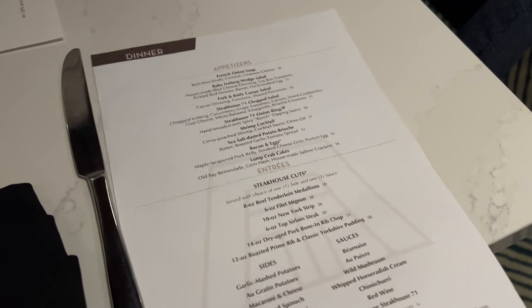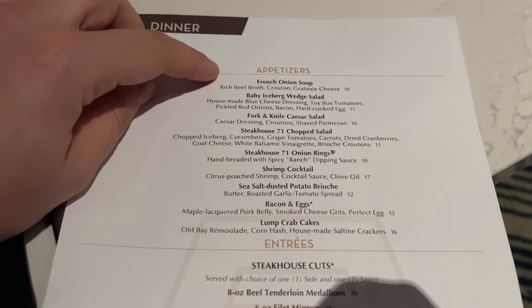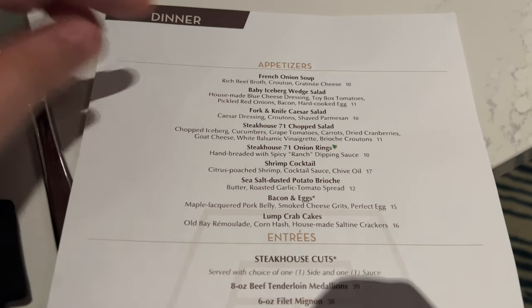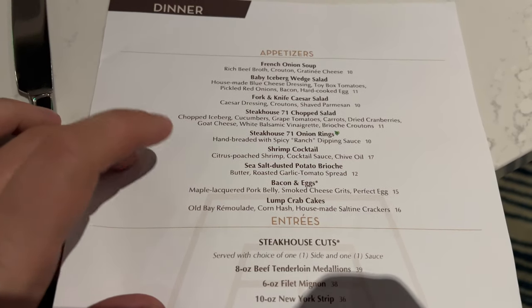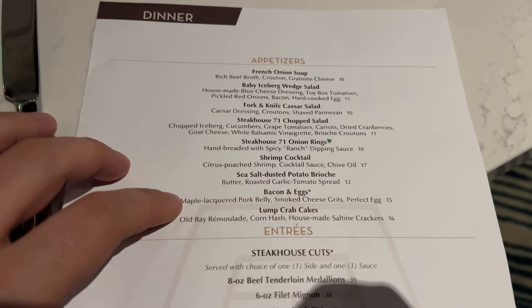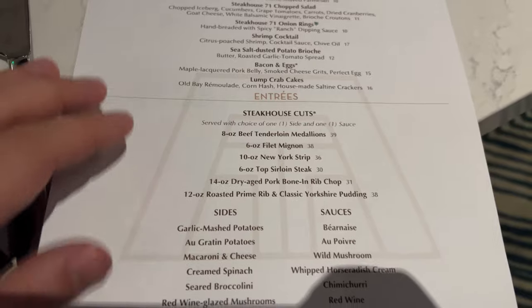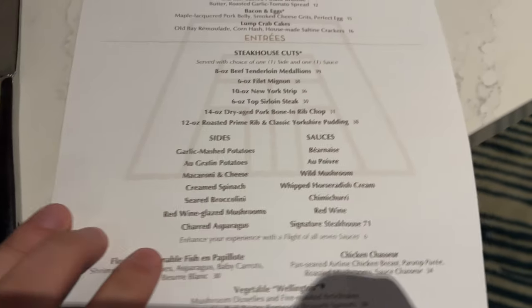Here we are — we have made it for dinner. Let's check out that menu. They've got the French onion soup, which I've heard is great and I think I've tried before. Onion rings, salads, and bacon and eggs as an appetizer for dinner — that should be noted because it's so good. But we're here to try one of the incredible steaks at Steakhouse 71. I've heard good things and I'm so excited to give it a try.